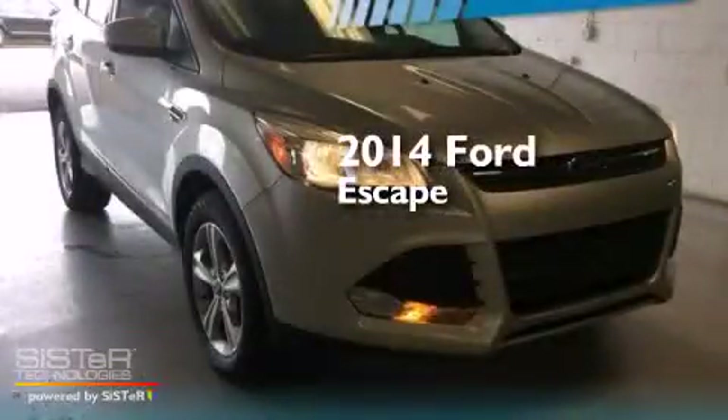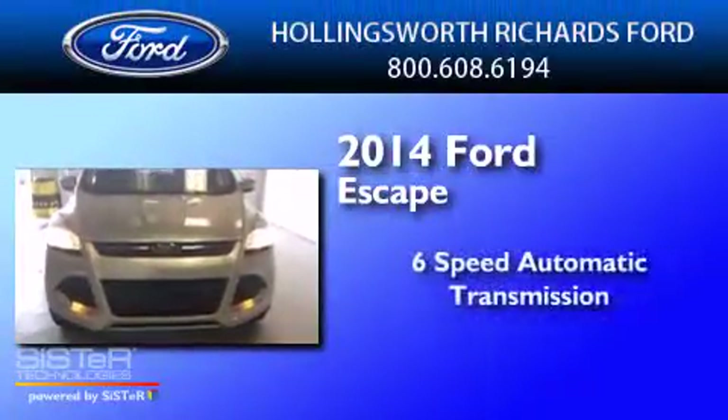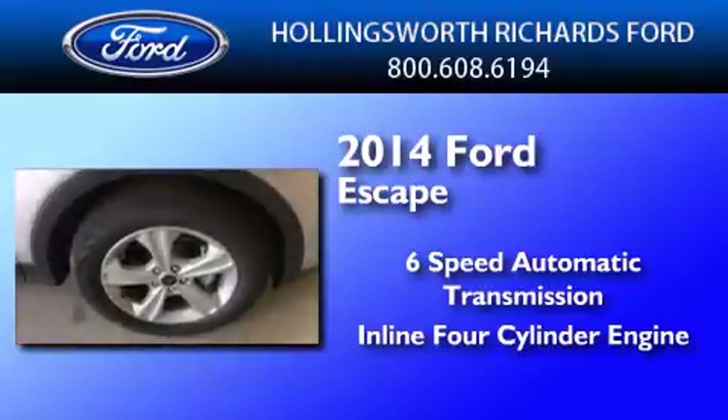This is a brand new 2014 Ford Escape. This crossover has a 6-speed automatic transmission and an inline 4-cylinder engine.